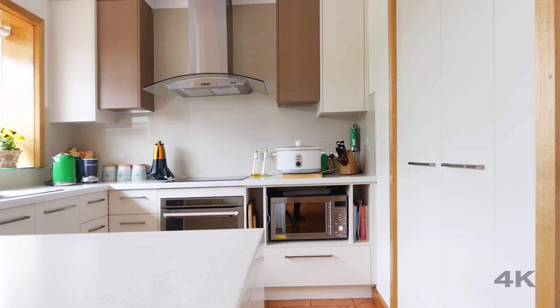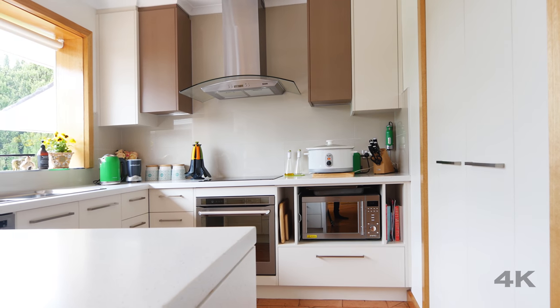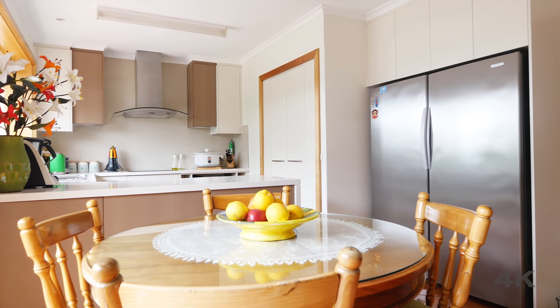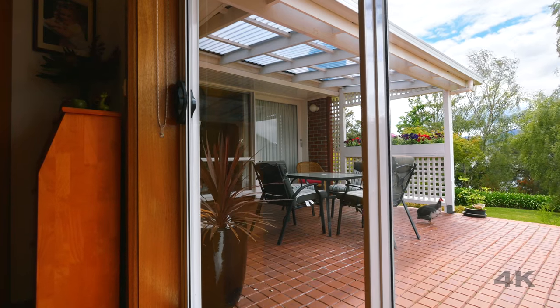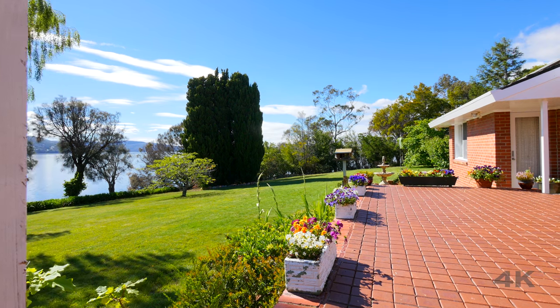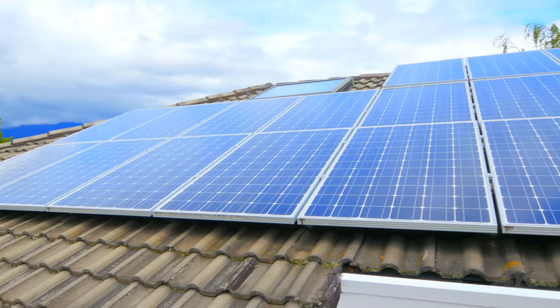The kitchen has been renovated in style, with top of the range quality appliances, ample cupboard and fridge space, granite benchtops and an adjoining dining area, leading to a spacious deck.